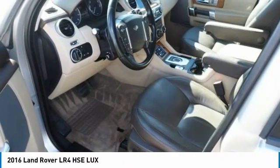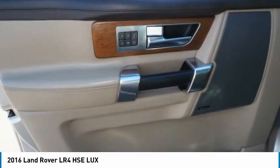Mirror memory, mirrors power, passenger mirror, backup camera, push button start. Come take a test drive today.